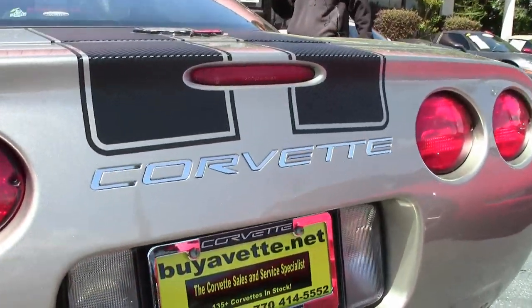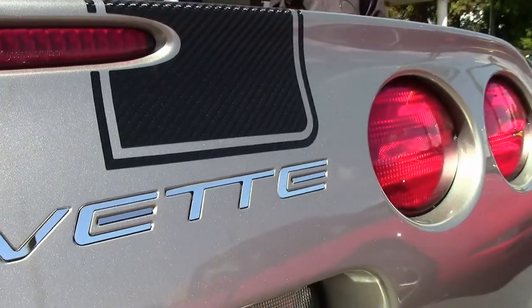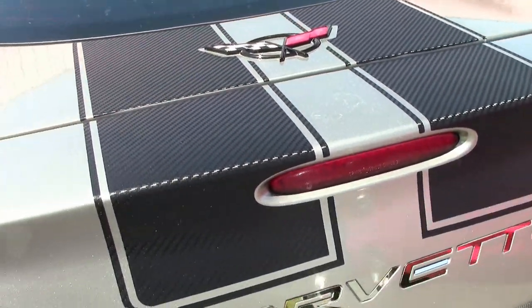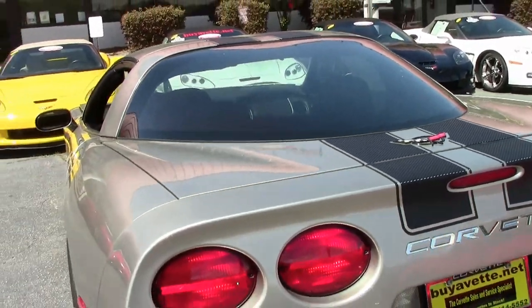The car comes with a free two-year warranty, good anywhere in America. Call me for details: 404-944-7300 or email me, David at Buy-A-Vette.net.